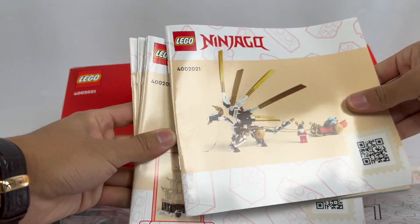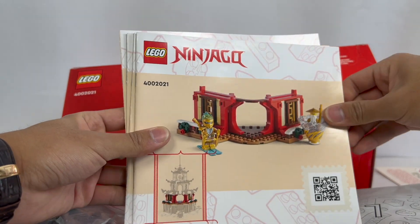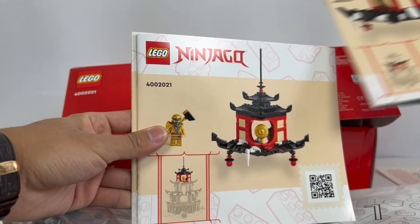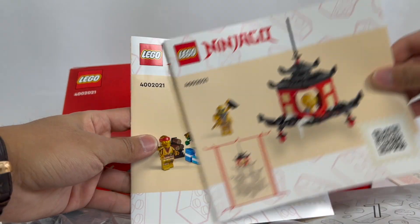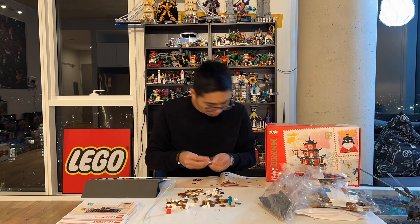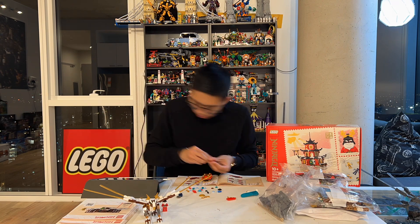Manual one is for the dragon, number two for the base of the temple, number three for a midsection, number four for one of the top parts, five for the very top of the temple, and six for the Christmas tree and dinner table. I'm very excited to build this, so let's get right into it, and once we build it, we can jump into the rest of the review.